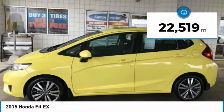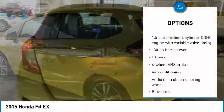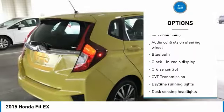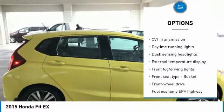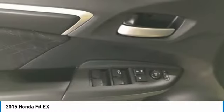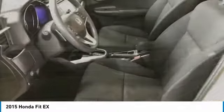This vehicle has less than 25,000 miles. Here are some of this vehicle's great options: traction control, stability control, Bluetooth, air conditioning, passenger airbag, power steering, front wheel drive, cruise control, tilt and telescopic steering wheel, and fog lamps. This vehicle offers reliability and good looks at a great price, so come in and take a test drive today.